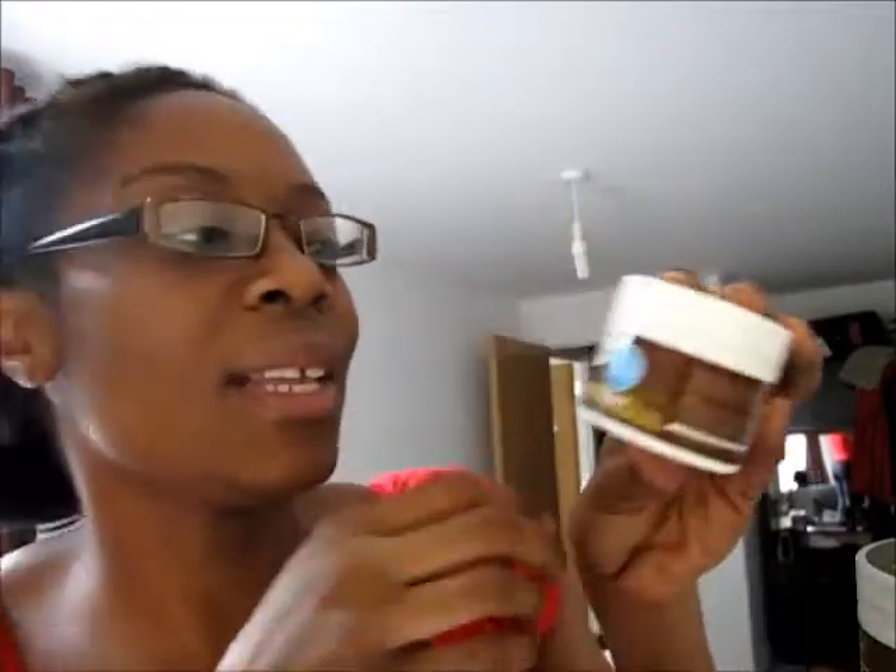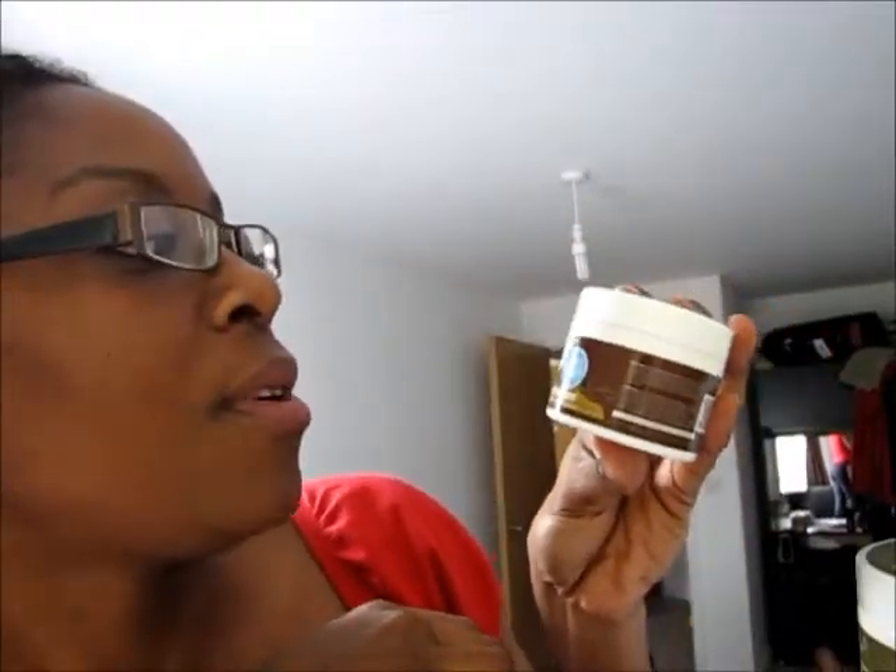A few weeks ago in my local shop I found this sample size — I love this product. The normal size is around ten pounds but this one is only £2.99 — good deal. It's called the Once a Week Nourishing Treatment from Three Sisters of Nature. I heard really nice reviews about it. It's supposed to be a deep conditioner that repairs dry, fragile, damaged hair, coats and protects, and strengthens curls. It's compared to Miss Jessie's Rapid Recovery Treatment, which I've never used. I'm going to try this and if I like it I'll get the big one.